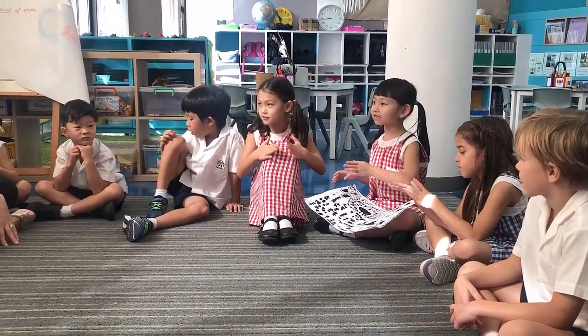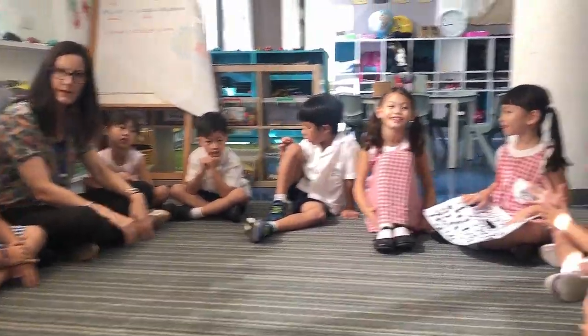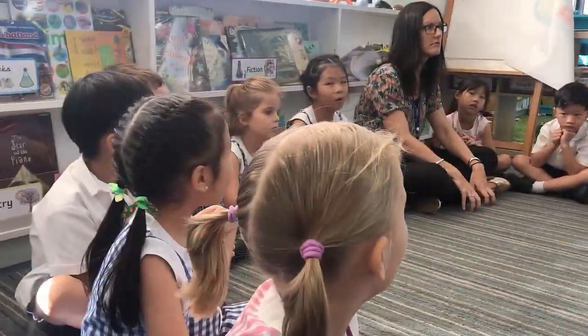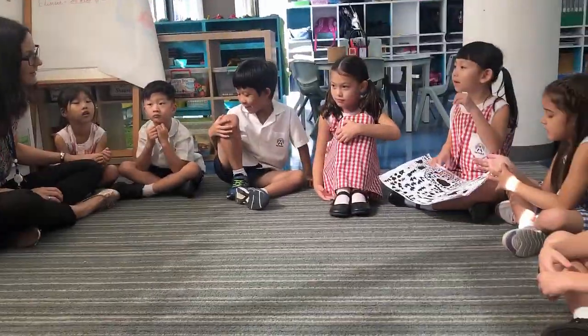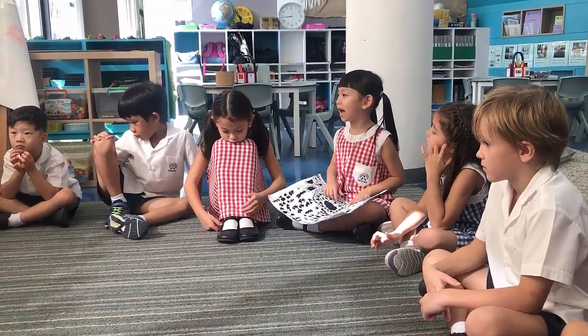It's about half the size of this carpet. Really? Half the size of this carpet actually. Do we have one in school? No. The electron microscope can zoom in a million times bigger and you'll see atoms.